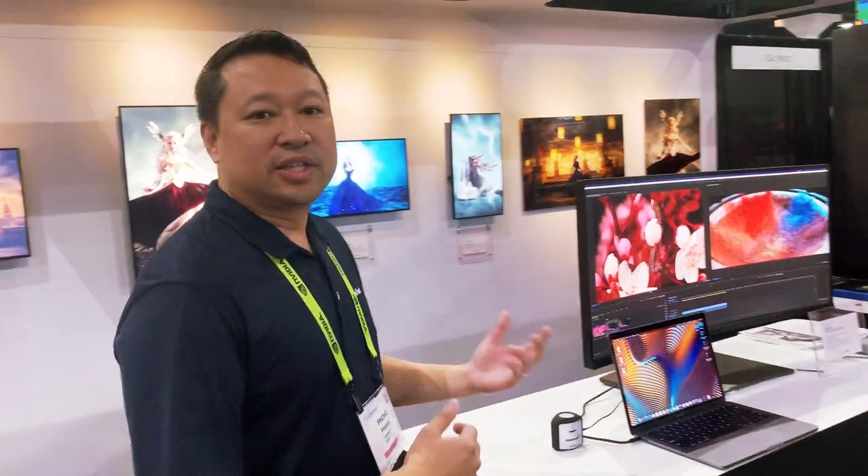Over here we have our 38-inch ultra-wide curved display, the VP3881, and it's designed for video editors. You get that ultra-wide immersive display curve, and it's also designed with a really long timeline, so it's really good for video editors who need that long timeline for their video editing and music editing.